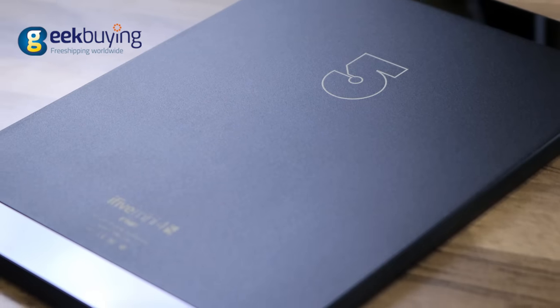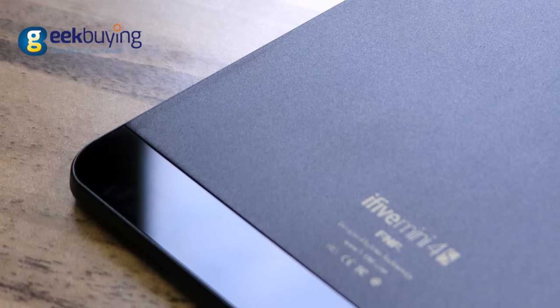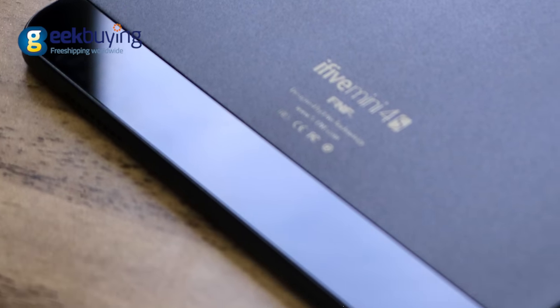The tablet has a superior design. The frames and back cover are made of aluminum alloy with plastic inserts on the sides, where dual-frequency WiFi and Bluetooth 4.0 modules are located for better signal reception.